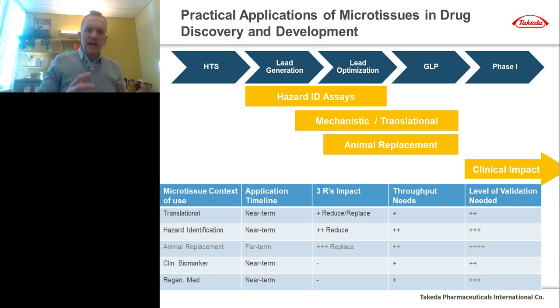There are many practical applications of microtissues in drug discovery and development. They can help us translate preclinical toxicity seen in mice, rats, dogs, or monkeys, and understand how that toxicity in an animal may translate to humans. Perhaps more usefully, we can use them for early hazard identification — sometimes called predictive assays, though I think hazard ID is a more accurate term. They can be used as clinical biomarkers, as regenerative medicine tools, and total animal replacement is a very laudable goal that we should keep striving for, but one where we have a lot of progress to make.